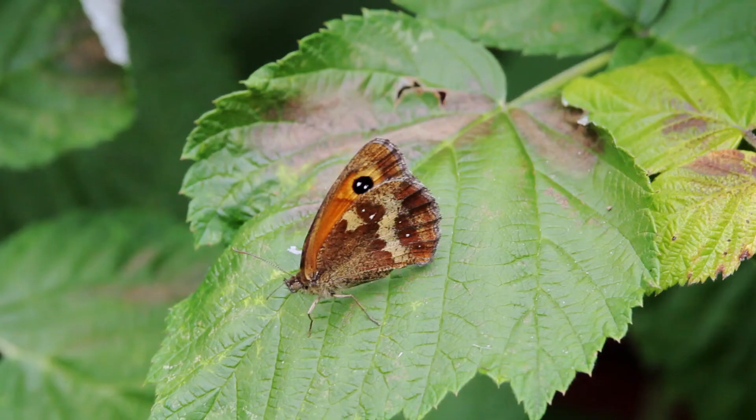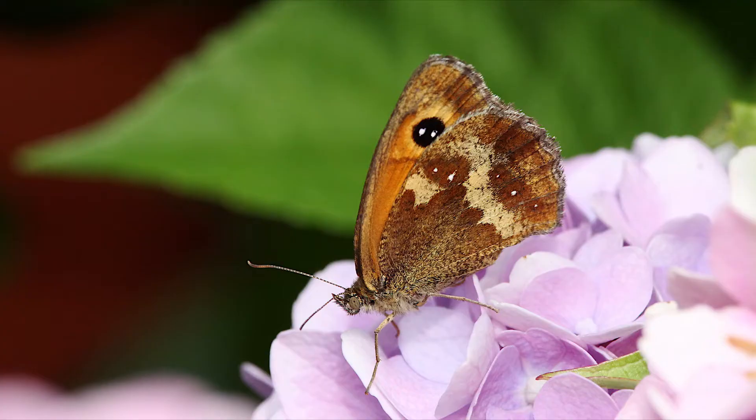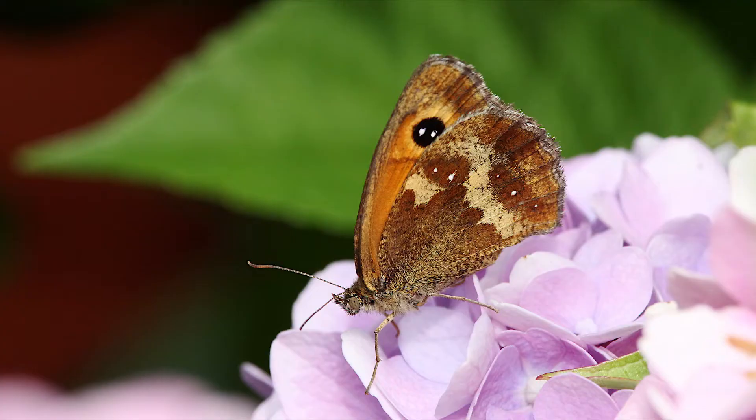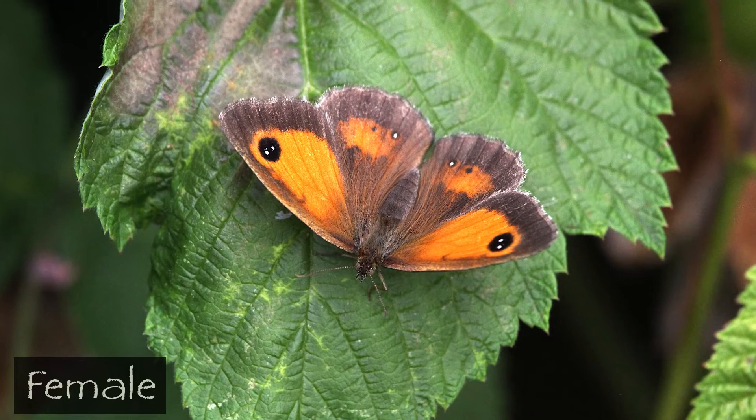Not quite bringing up the rear, but this is my most recent capture, appearing in my garden quite literally on the morning I was finalizing the edit on this video. This is a gatekeeper - we can tell that this one's a female as it lacks the brown smudge on the upper side of the forewing.